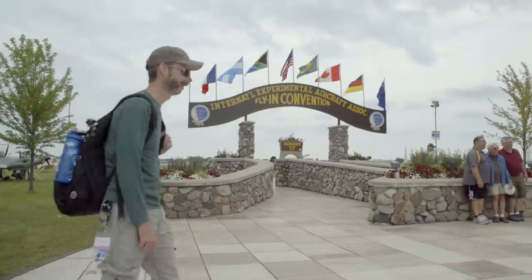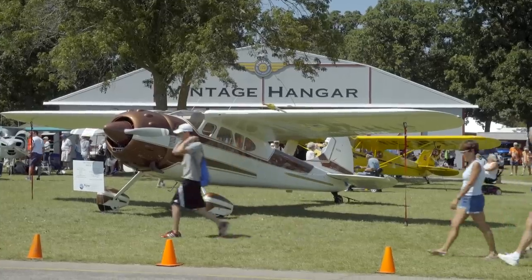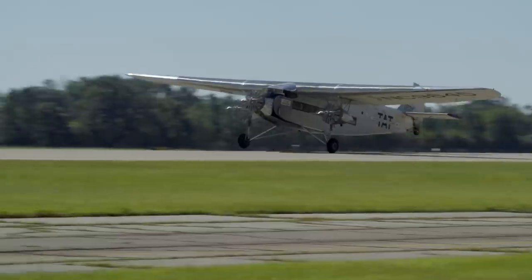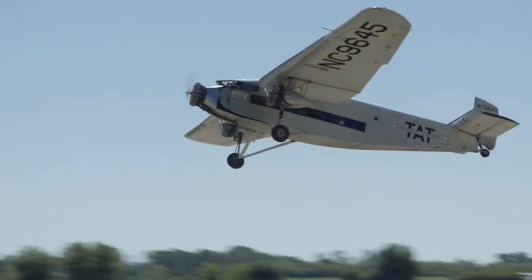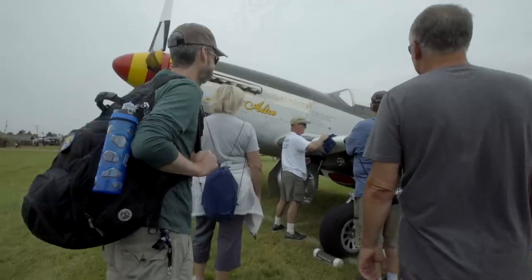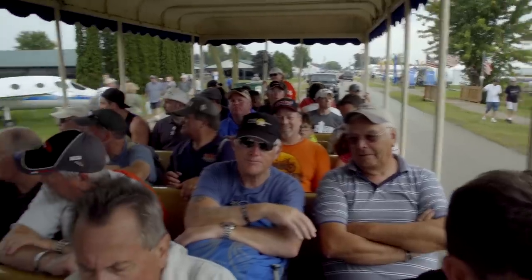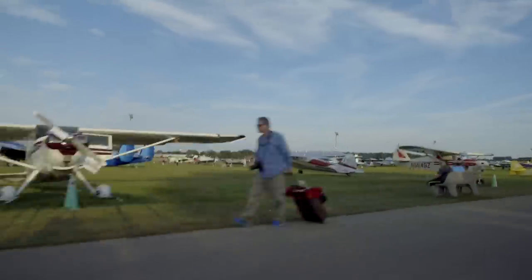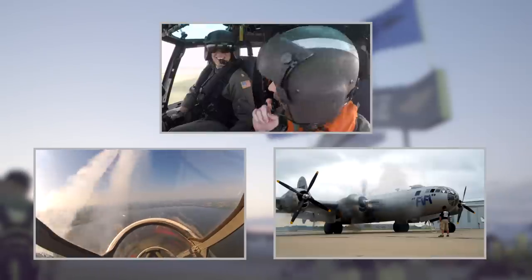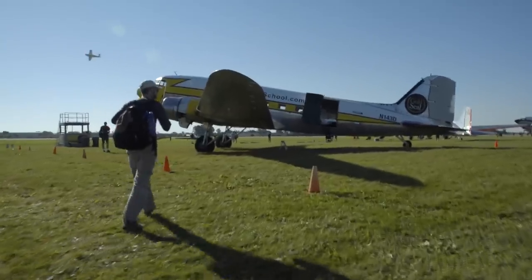AirVenture is the world's largest aviation event. This is the ultimate place to go for any pilot or aviation enthusiast. Everything that flies is there. I'm always amazed at what I see. If you've been, you want to go back. And if you haven't been, it's got to be on your list. Thanks to Gold Seal, we're flying a DC-3.